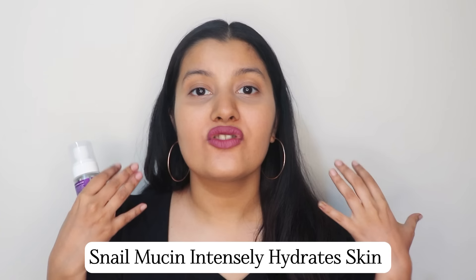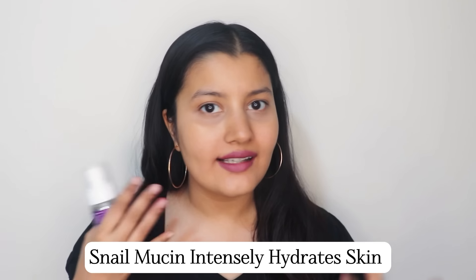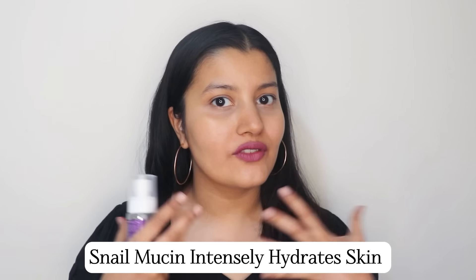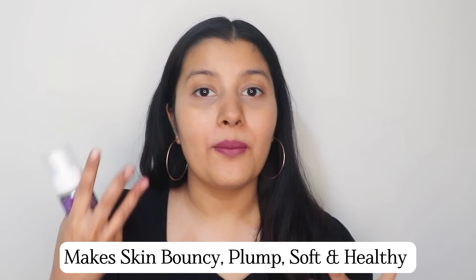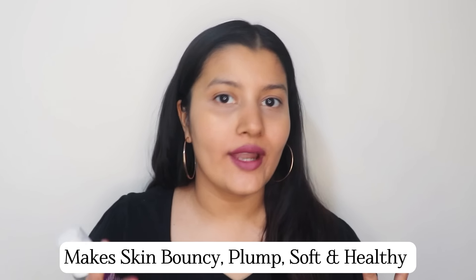96% pure snail secretion filtrate is nothing but snail mucin. Snail mucin has so many benefits for the skin. Firstly, it keeps dryness at bay — if you have dry skin or dehydrated skin and you apply snail mucin, it's going to hydrate your skin so well, give you long-lasting hydration, get rid of all the dryness and dehydration, and make your skin look more bouncy, more plump, more nourished, and more healthy.